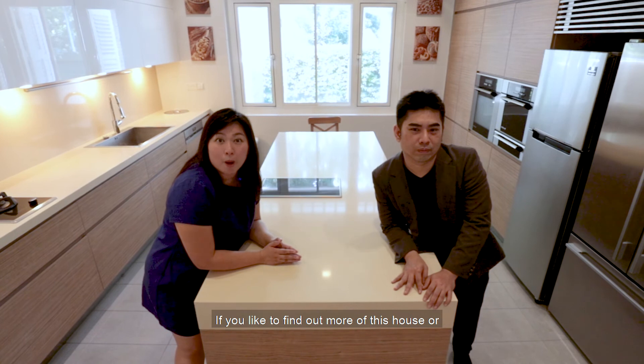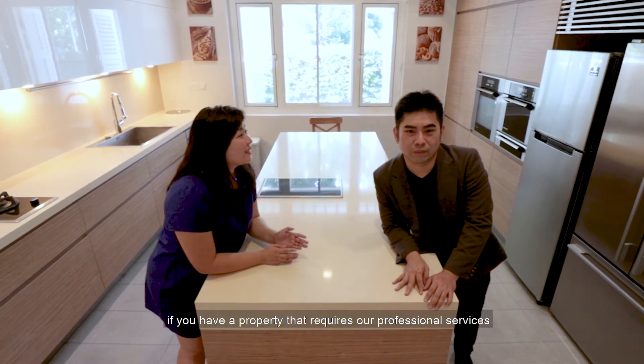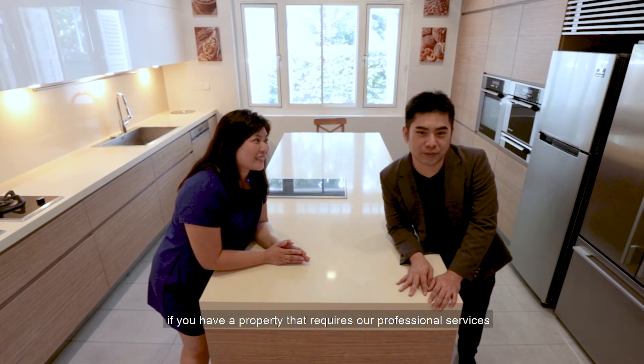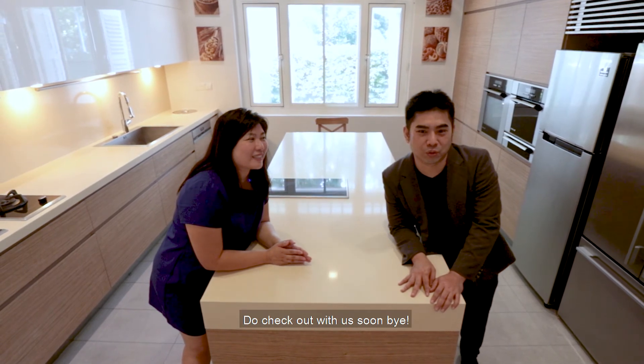If you'd like to find out more about this house, or if you have a property concern requiring professional services, feel free to check out with us. Bye!